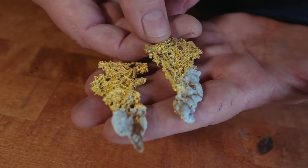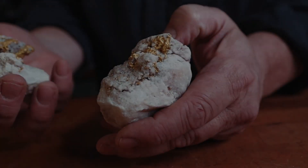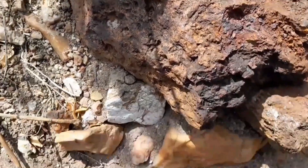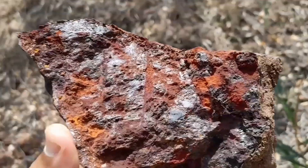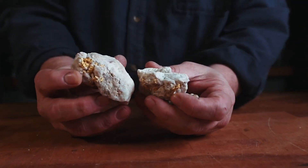Today I'm going to show you why most quartz is useless, why one specific type has produced more gold than almost anything on earth, and how the rocks around it quietly point the way to hidden deposits most people never see. Once you understand this, you'll never walk past quartz the same way again.